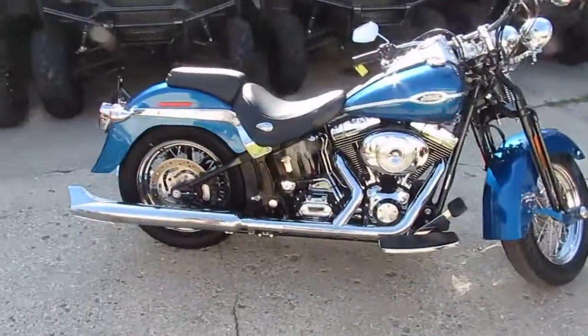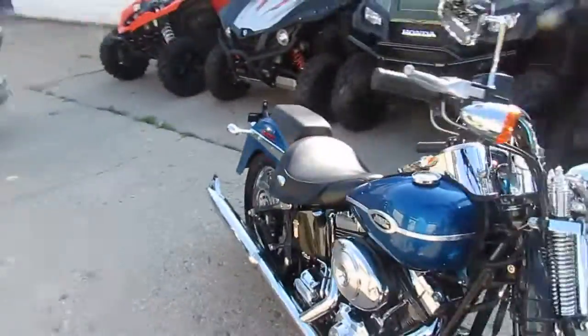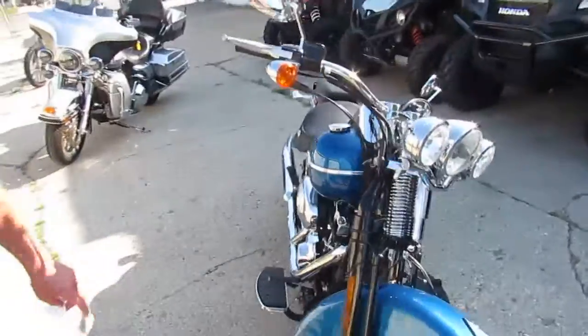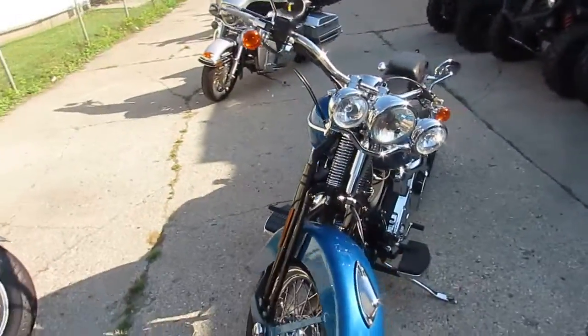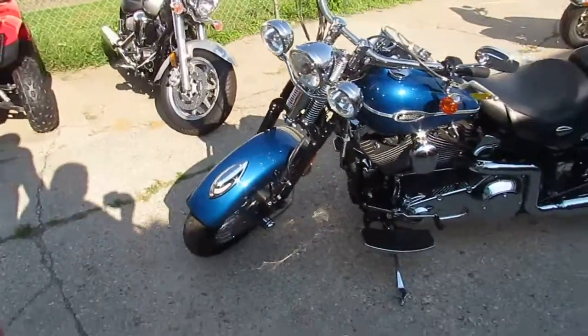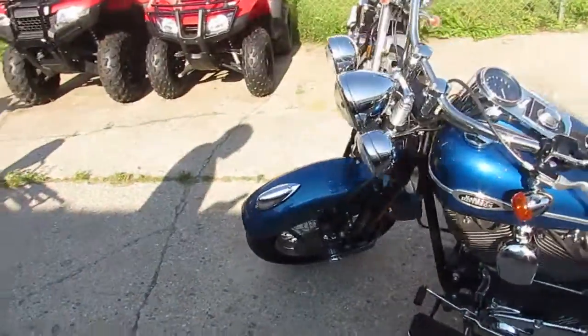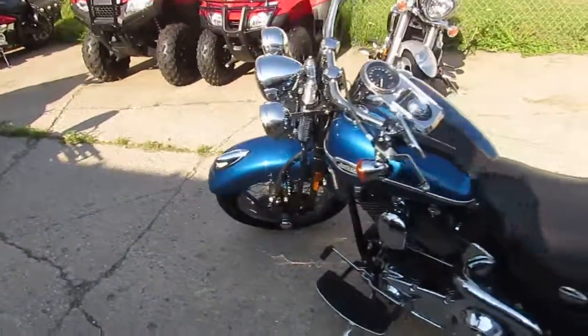We're going to be loading these things up. We've got a super cool one here. It's a 2005 Harley-Davidson Softail Springer Classic, so it's an FLSTS. This bike's only got 9,699 miles. These springers are hard to find. It's got low miles and comes in chopper blue pearl. It's got the whale tail exhaust.